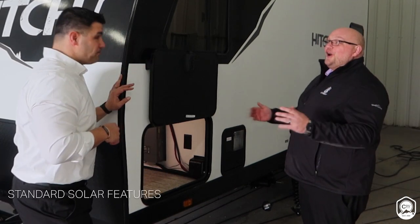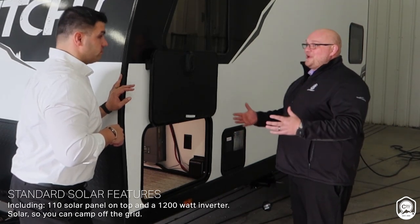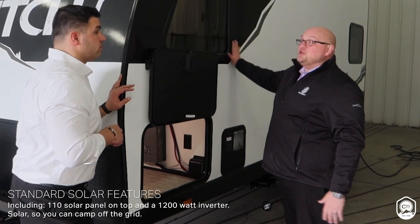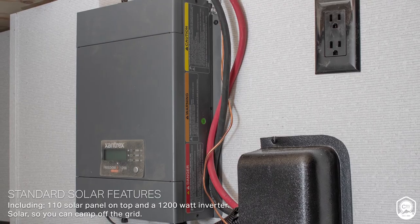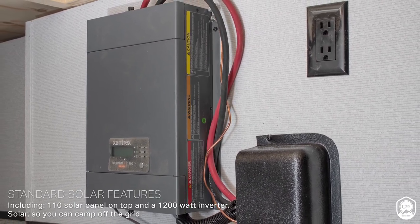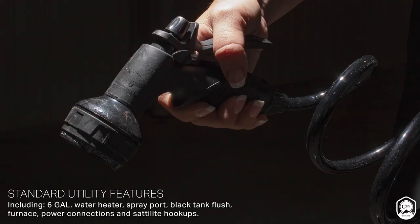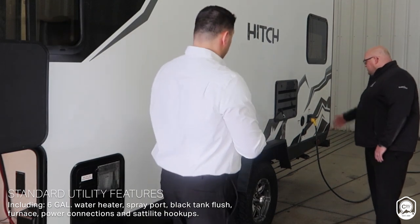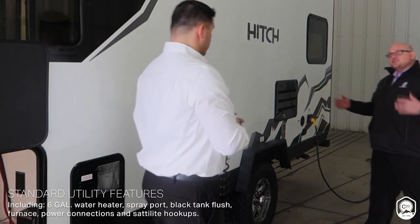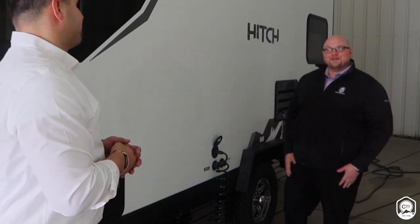Hitched, unhitched — our customers today are either going into a campground or, with full campgrounds, going off the beaten path. So Hitch units are going to come standard with a solar panel — a 110-watt solar panel on top and a 1,200-watt inverter built in as a standard feature. You're also going to have your water heater, which is a six-gallon water heater, a spray port — standard to clean the stuff you bring camping — black tank flush, your city fill, furnace, as well as your power connection and satellite hookups. It's awesome to see a lot of these amenities.